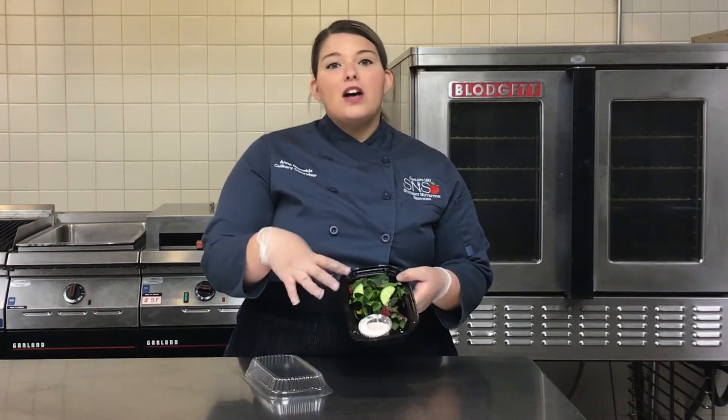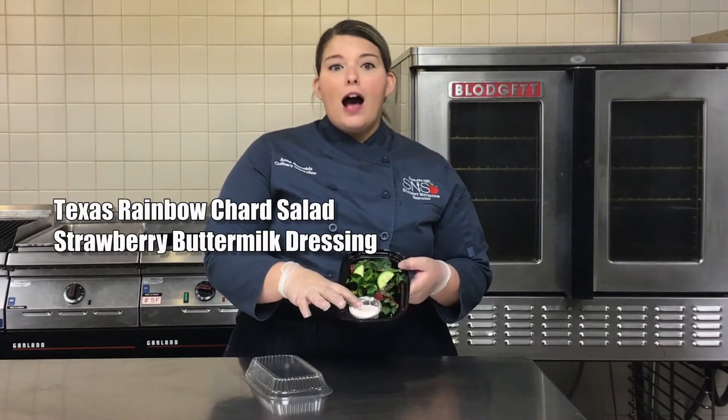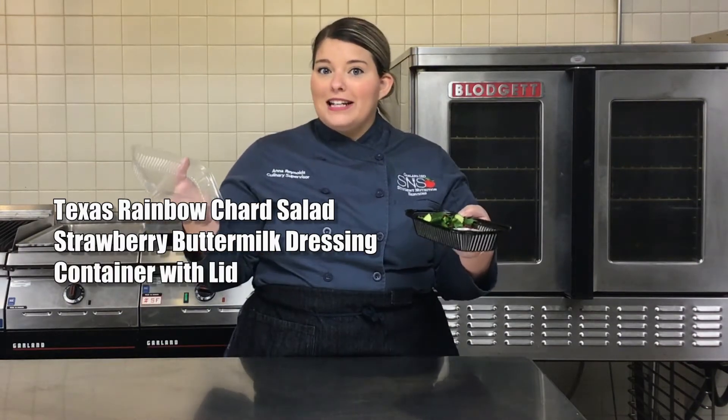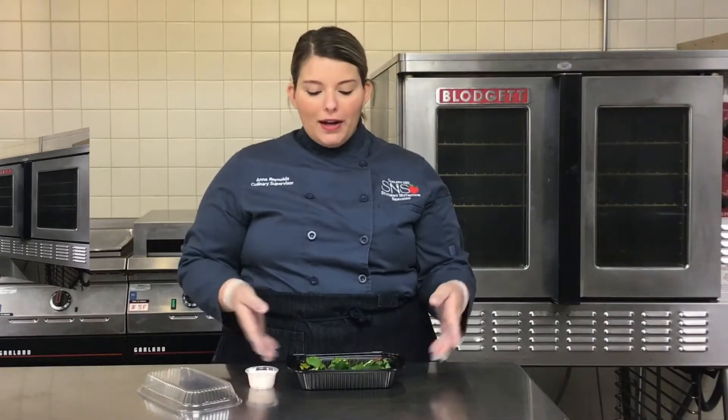Our tossed Texas rainbow chard salad with cucumbers and our house-made strawberry buttermilk dressing. You also have a nice little container here with the lid, which is all you're gonna need — so let's get started!